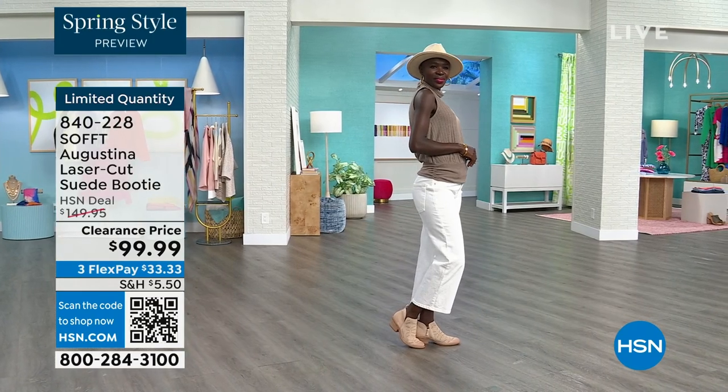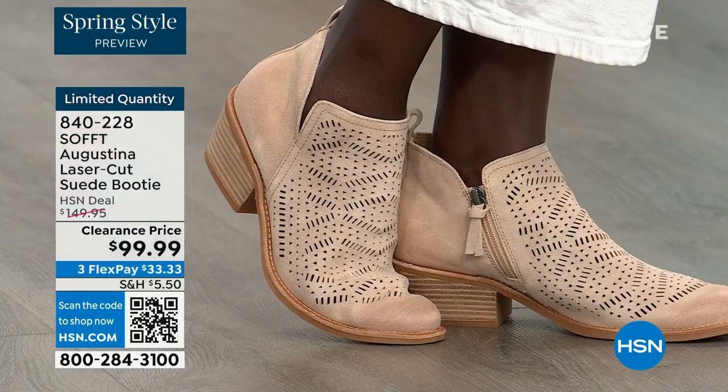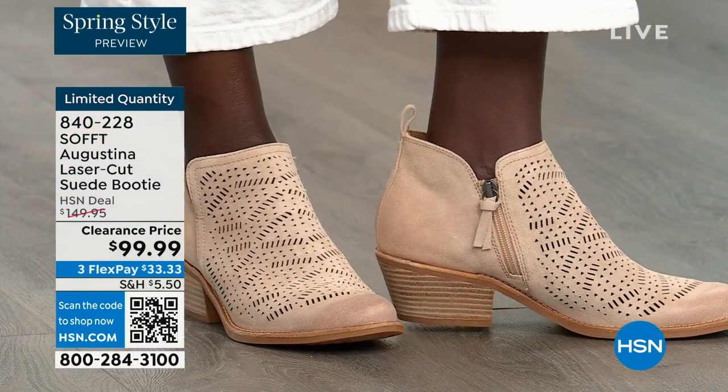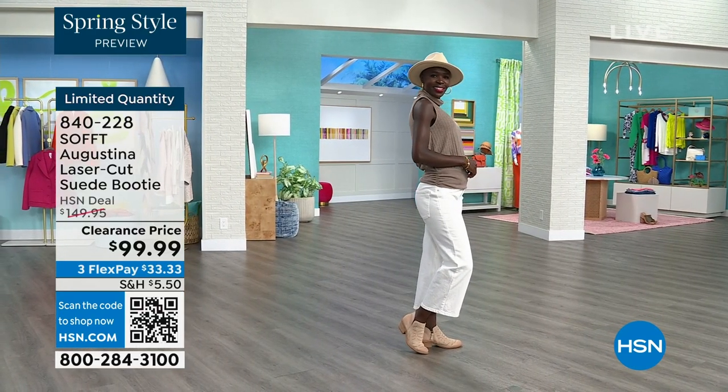Diana looking cute again with her little hat. And the right boots to go with it. The heel you mentioned is two inches — I mean, you could sleep in a two-inch heel, so they're not uncomfortable.